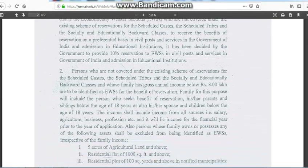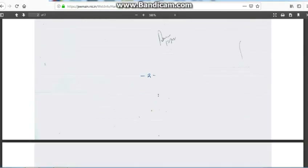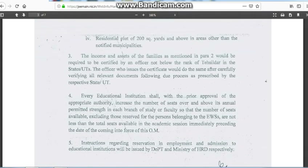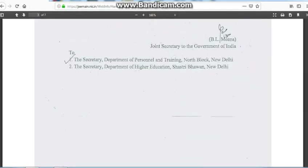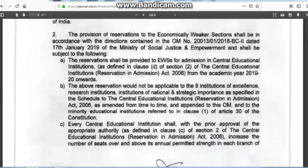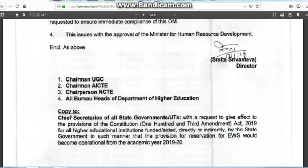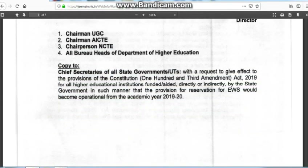The reason I am urging this is that it has been implemented very quickly and most people are still unaware about it. Now that JEE Advanced applications have started, they are asking for the EWS certificate to be submitted in order to get all the benefits of EWS.